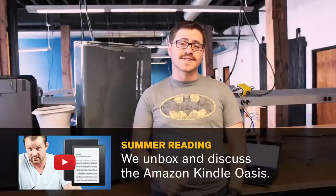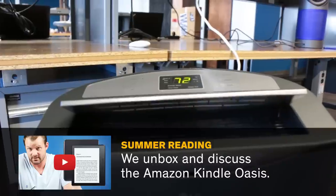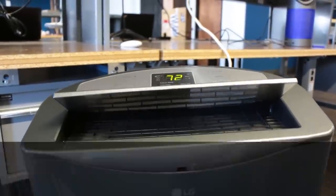One thing you can use is the 24-hour programmable timer featured on every single portable air conditioner we reviewed. This allows you to set specific times throughout the day for the unit to turn on or off automatically. While you're at work or school you can have the unit off, then 15 to 30 minutes before you come home you can have it turn on automatically.